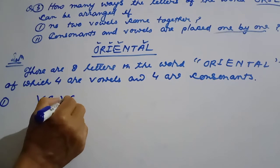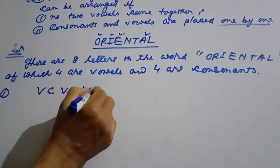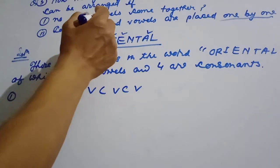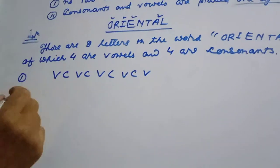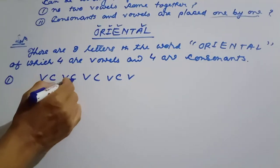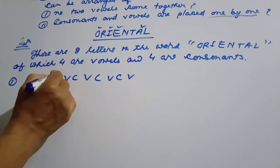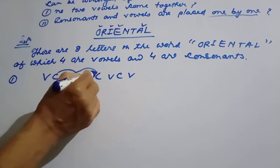B-C, B-C, B-C, B-C — the pattern of vowels and consonants is alternating. No two vowels come together. We count: two, three, four places. C, four, seven, two, three, four places available.